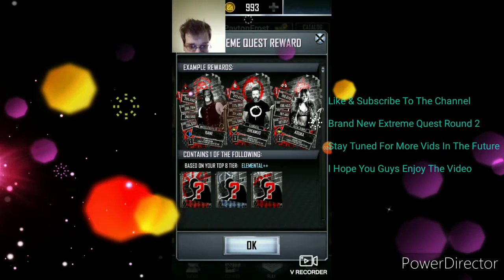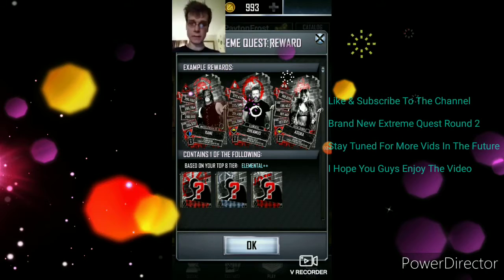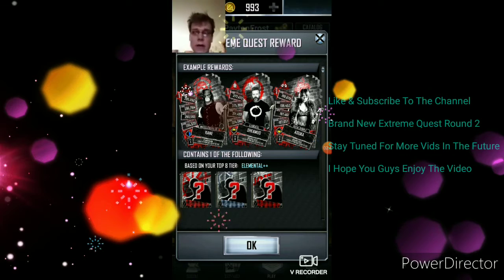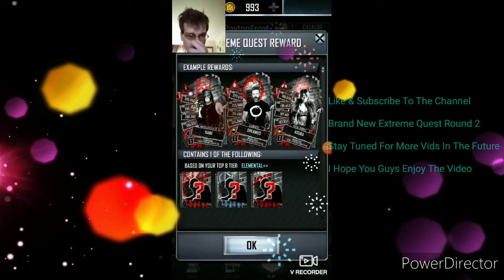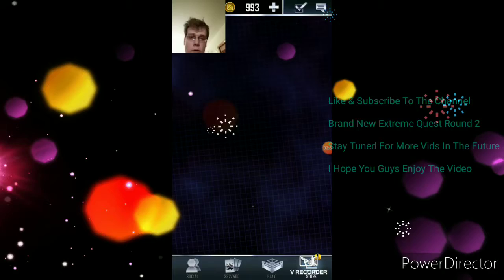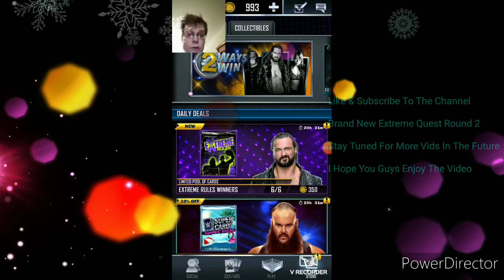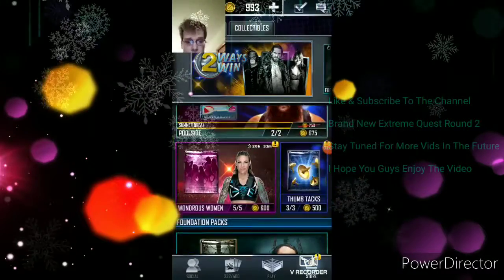Alright guys, that's gonna end the video there. I just figured I might show you guys that. If you guys have enjoyed the video, make sure to give it a thumbs up and subscribe to the channel. It's gonna be extreme quest number two. If you guys haven't checked out my video on thumbtacks, go check it out — I'm sure you can probably pull it off the draft board.